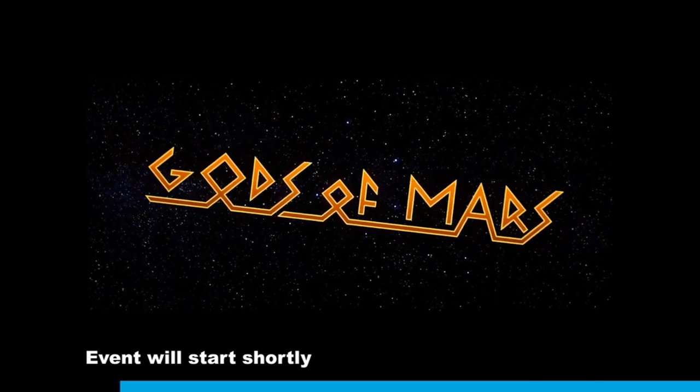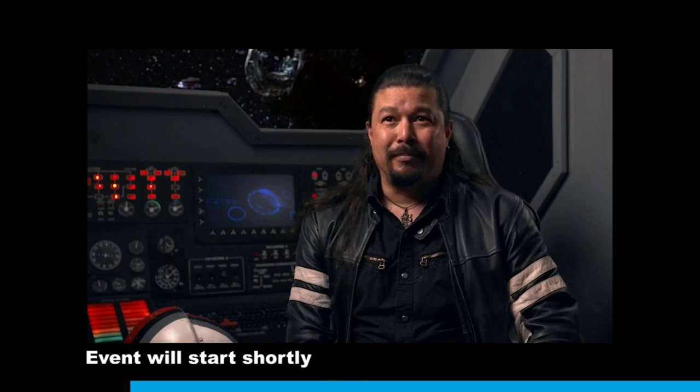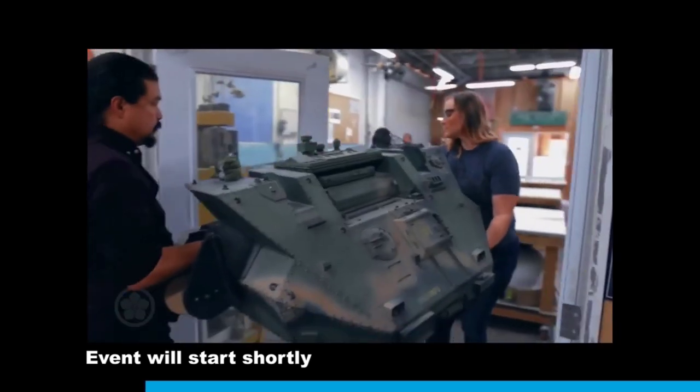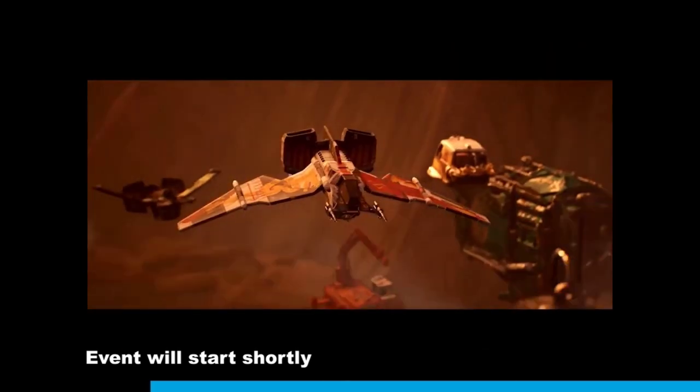Gods of Mars is about the colonization of Mars gone horrifically wrong because people are involved — like most science fiction, I guess. On the production design side, there's a lot of spacecraft, there's robots, there's all the exciting things that I love to design.